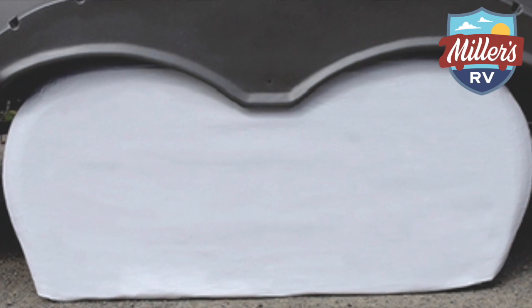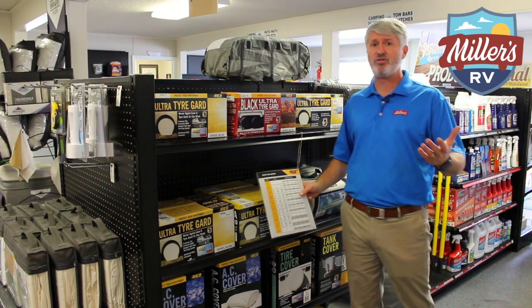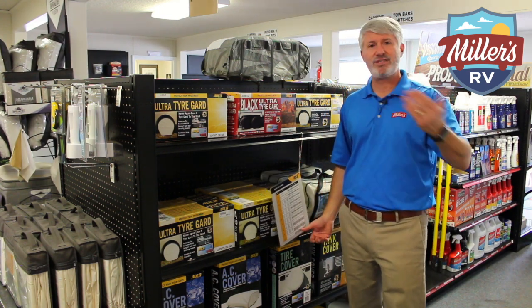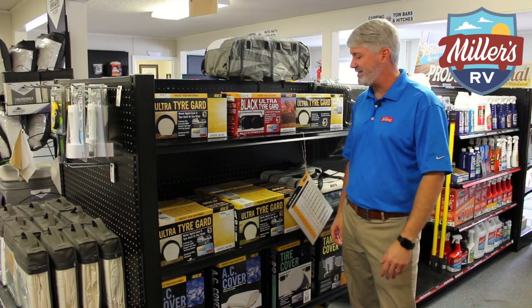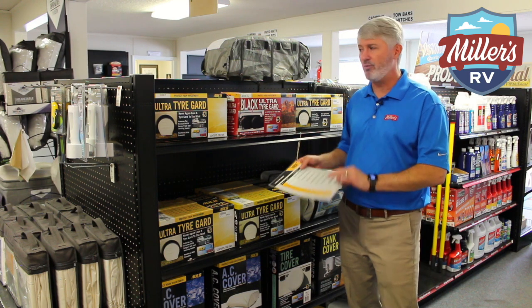This ADCO brand is one we carry. We don't carry every one in stock just because there are too many options, but we can get them usually within two days. If you come in on a Monday or Tuesday, we'll have it Wednesday. Come in Wednesday or Thursday, we'll have it for Friday — very easy to get it in. We do have all of the sizes available at our warehouse and able to ship out right away.